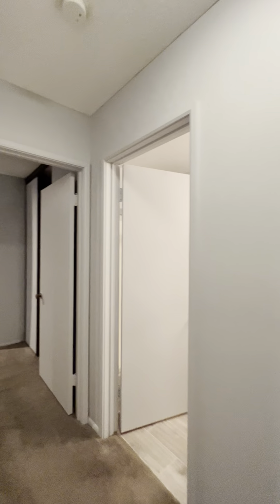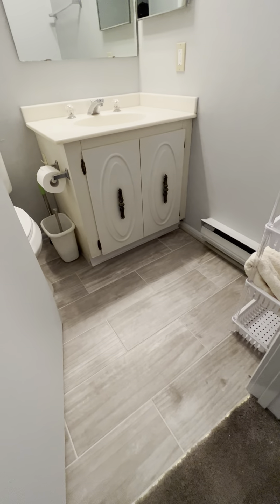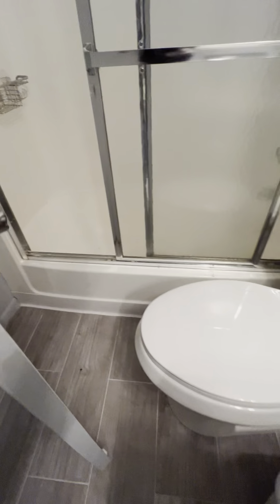Let's go see the bathroom. Nice vanity, new tile floors, freshly painted. You have the tub and the shower, of course. New toilet as well.